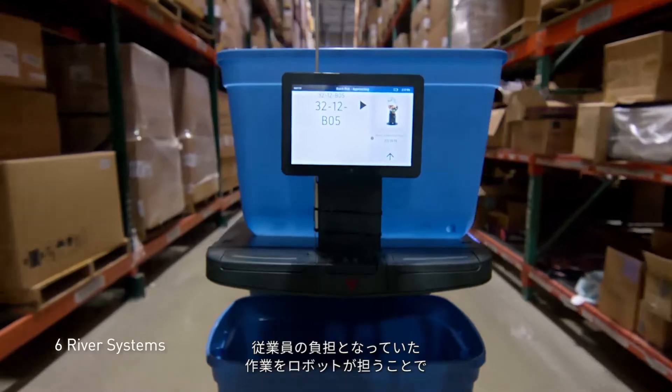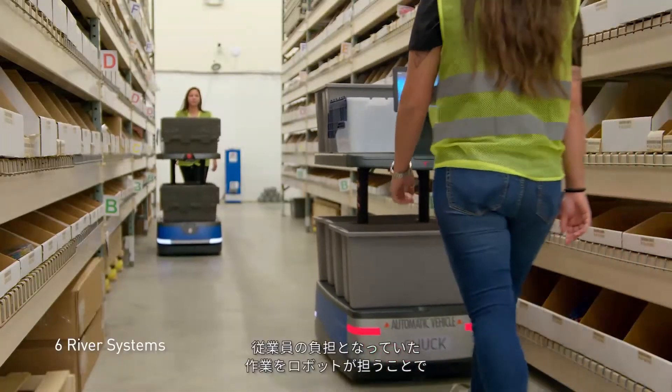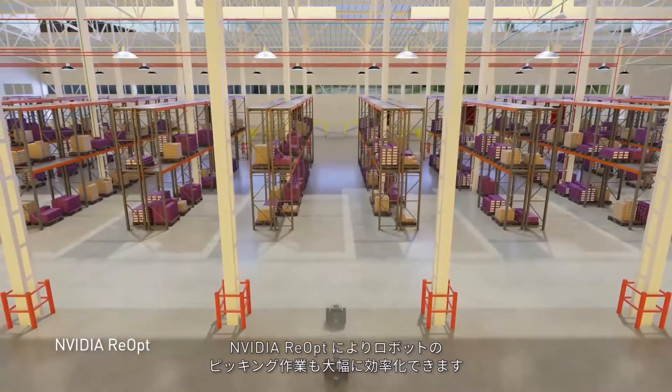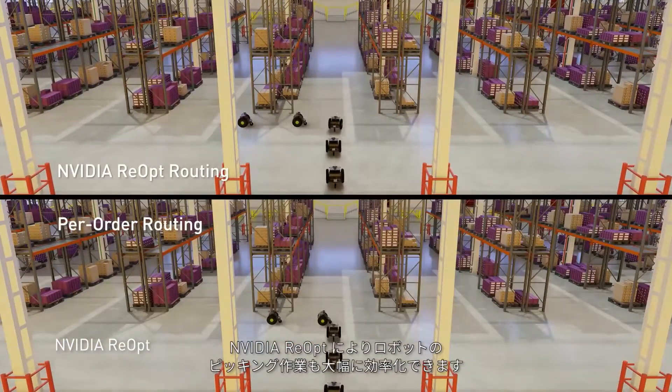This removes tedious manual labor from employees' shoulders and increases efficiency and throughput. With NVIDIA Reopt, these robots also bring new efficiencies to order picking.